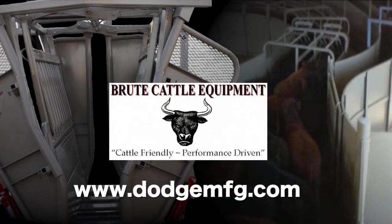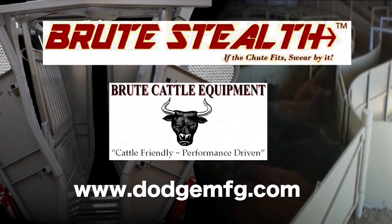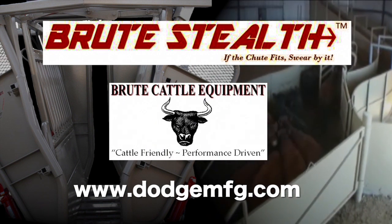This segment was brought to you by Brute Cattle Equipment, makers of the Brute Stealth Hydraulic Chute. If the chute fits, swear by it. Visit our website for more information.